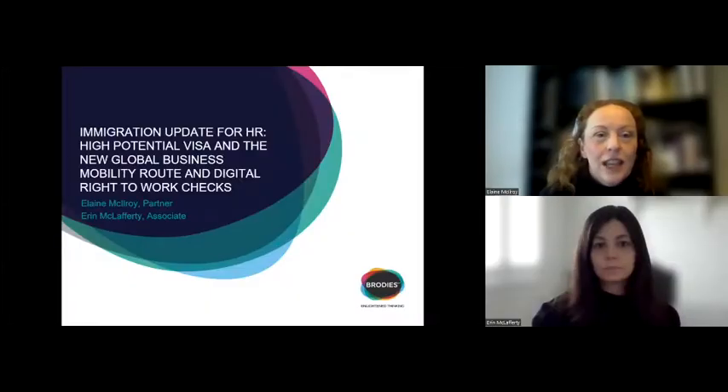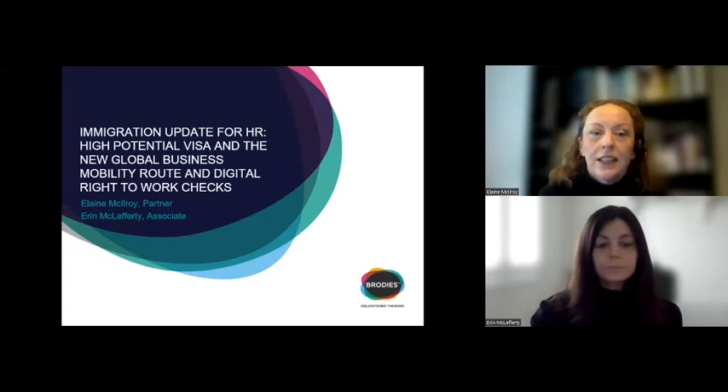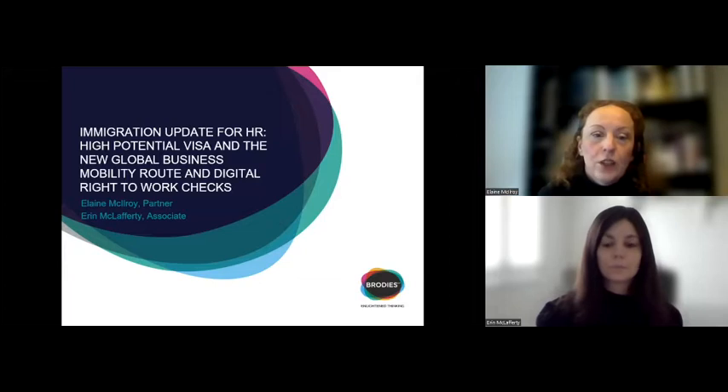Just starting with some introductions. I'm Elaine McElroy, one of the partners in the employment and immigration team at Brodie's. With me today is Erin McLafferty, one of the associates in the team. The title of the session today is 'Immigration Update for HR' and we're going to cover the high potential visa, the new global business mobility route, and digital right to work checks.